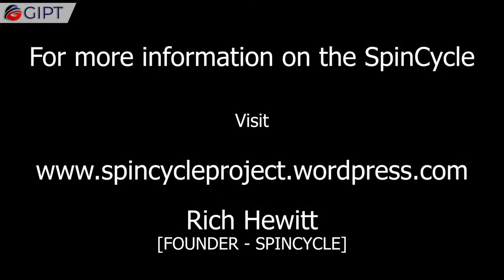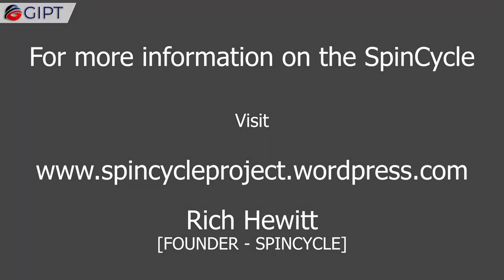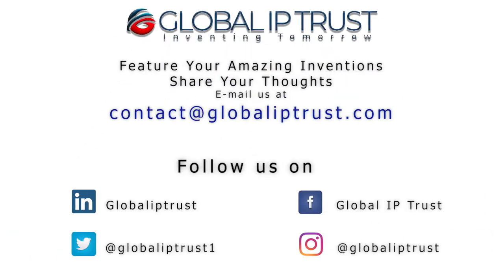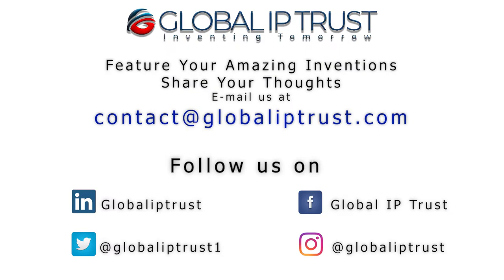For more information on the Spin Cycle, visit spincycleproject.wordpress.com. Thank you for watching. If you enjoyed this video, please share and subscribe to our channel for more.